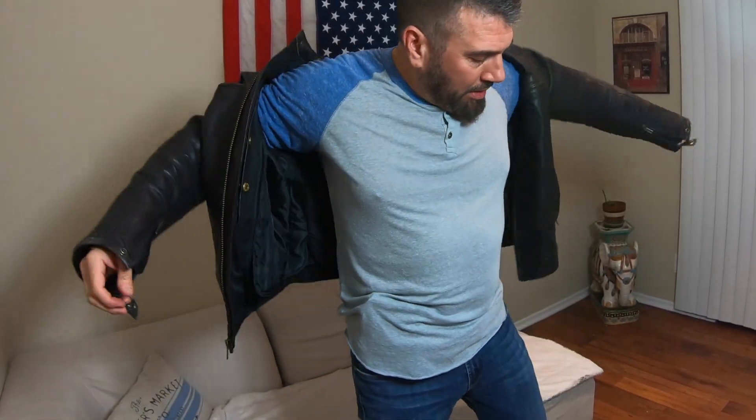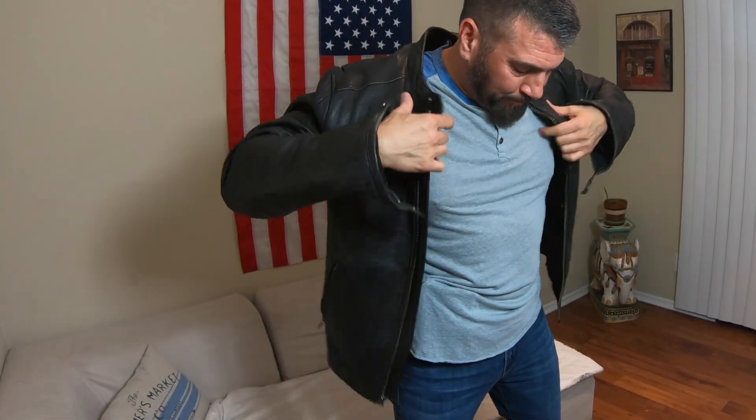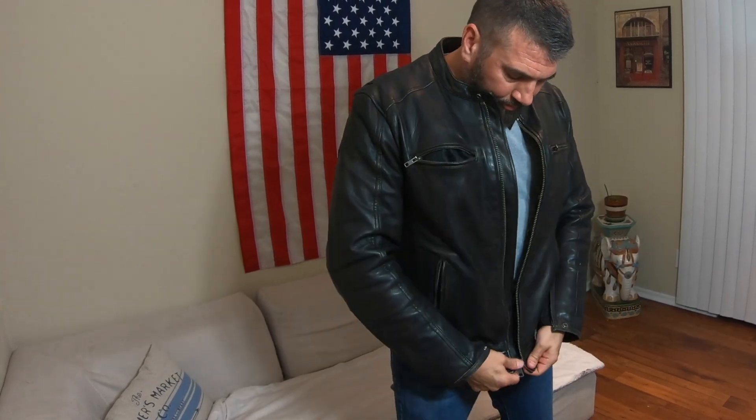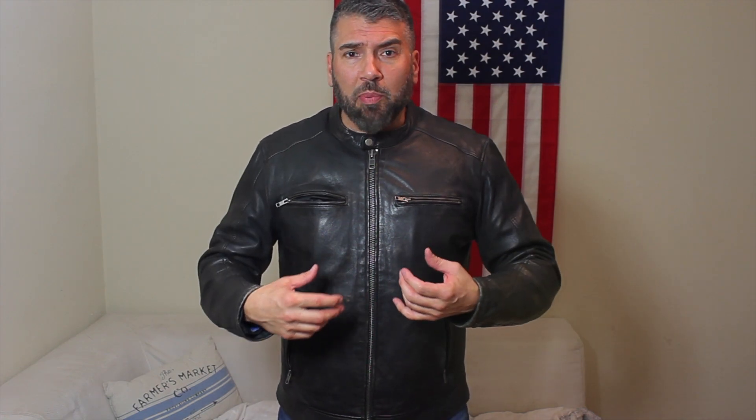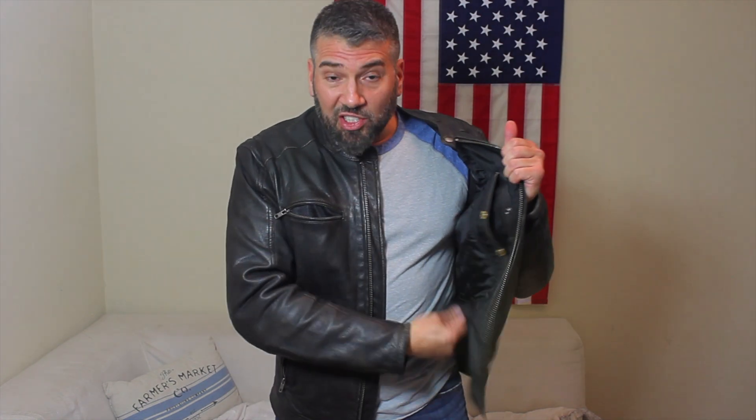My chest size is a 43 and I got a medium. I'm 190 pounds and this thing fits me perfect. Not too hot in the summertime. On trips, I've worn a thermal shirt with a t-shirt over the top, plus the liner and this jacket, and I felt fine — I wasn't cold and I didn't have any heated gear on.